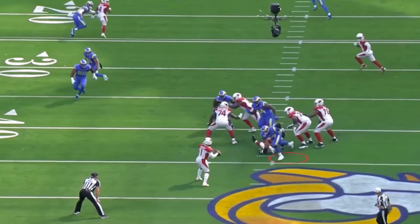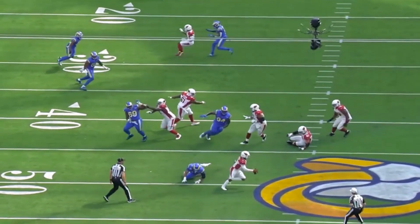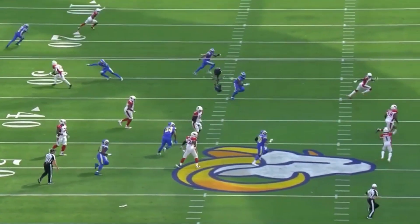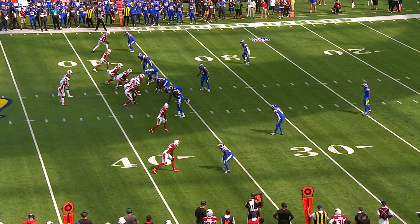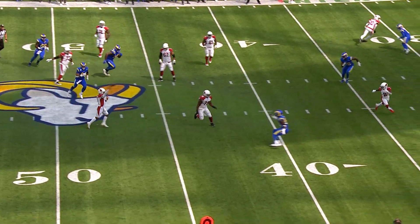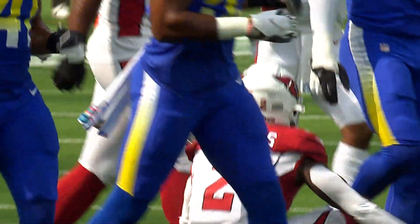Here comes Aaron Donald up the middle doing what Aaron Donald does — chasing quarterbacks. He's got him, just grabbing nothing but air. How many times has Aaron Donald just grabbed air? Right here, like a good point guard, find the open man. First down. And on third and two, Murray under pressure will throw and complete for the first down to Chase Edmonds at the 30 of the Rams.